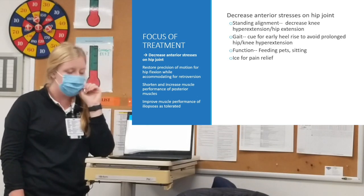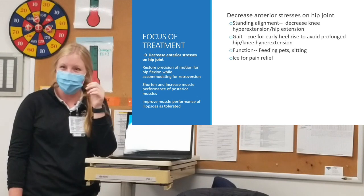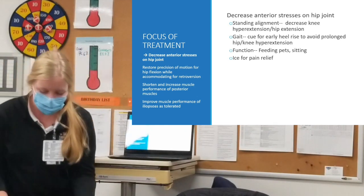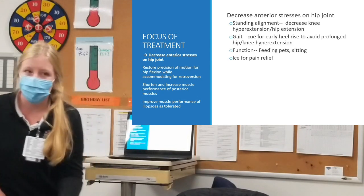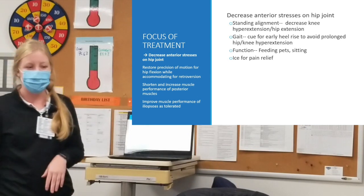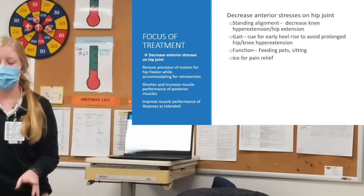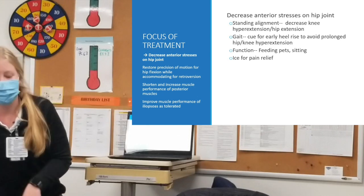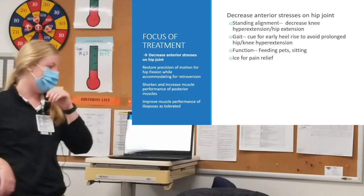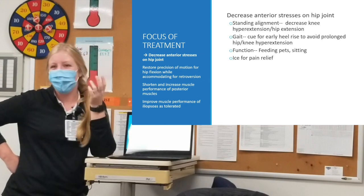She also had a habit while feeding her pets that took about an hour — she was essentially throwing her left hip into a lot of extension, putting more pressure on the anterior hip. We problem-solved and got her to do more of a lunge or a squat rather than that excessive hip extension on the left side. Since it took an hour, we focused on that because it represented quite a bit of extra stress.